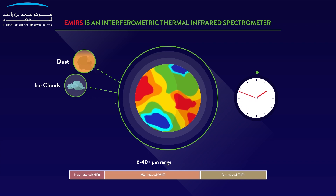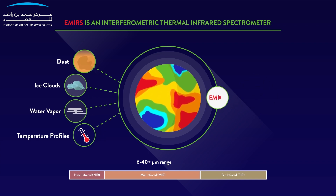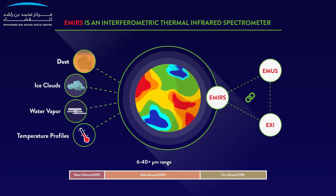Parameters measured include dust, ice clouds, water vapour and temperature profiles. Emirates Mars Infrared Spectrometer will also provide the linkages from the lower to the upper atmosphere in conjunction with EMUS and EXI observations.